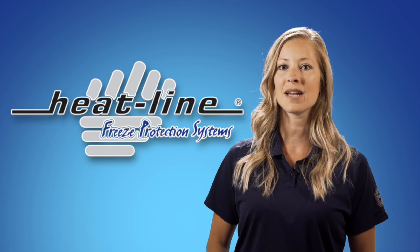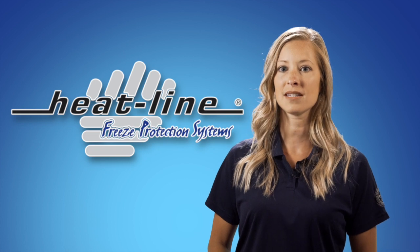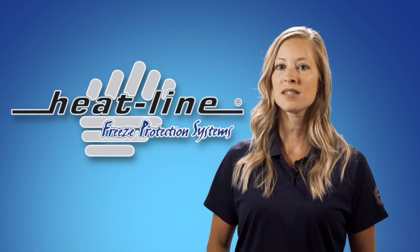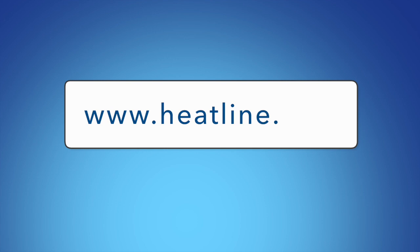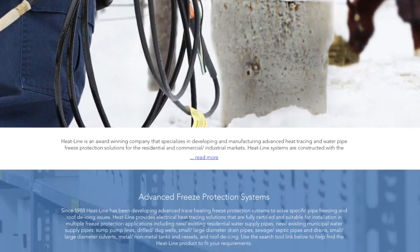It is always best to consult the Heatline website, speak directly with the Heatline application specialist, and/or a competent local tradesperson to assist you in selecting the proper product. To help with the selection process, Heatline has developed a simple navigation tool available on our website. Simply go to www.heatline.com and click on the 'Find Your Solution' tab.